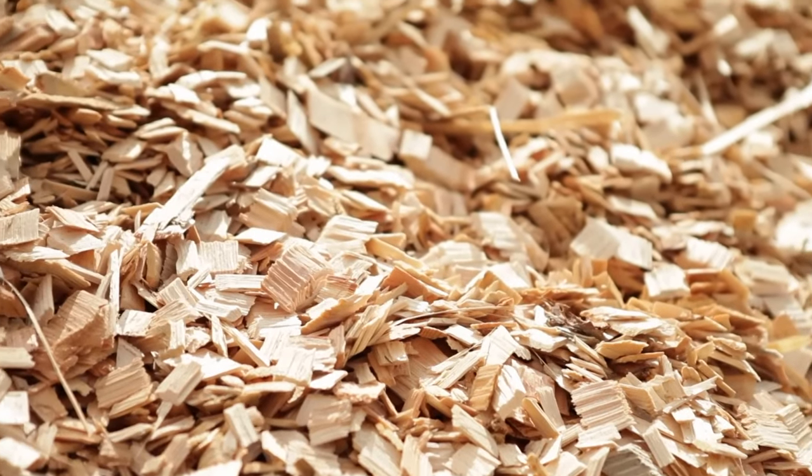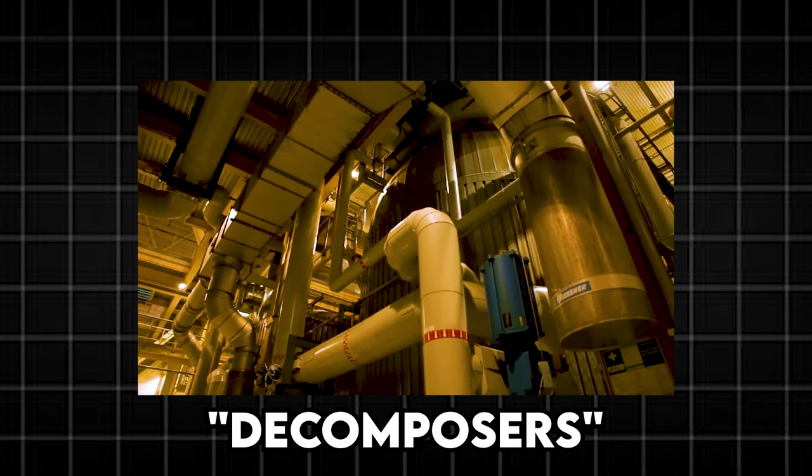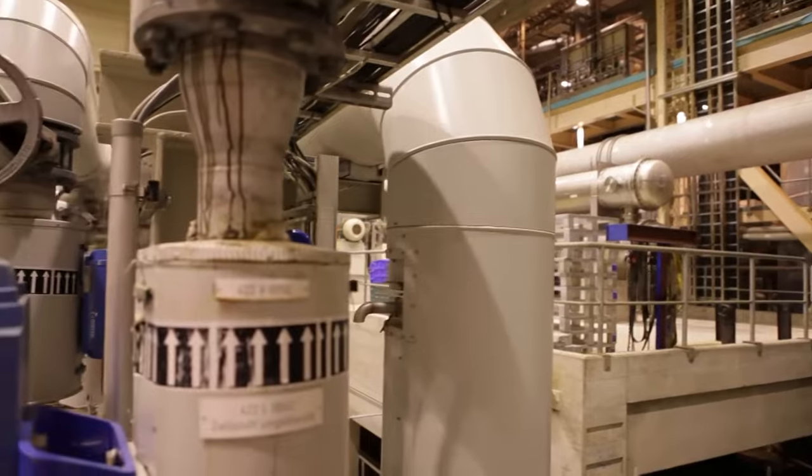But wait, there's more! To break down the wood fibers even further, they take a chemical bath in colossal industrial tanks known as decomposers. These tanks work their magic, cooking the wood chips until they're transformed into the pulp — that's the heart and soul of every roll of toilet paper.